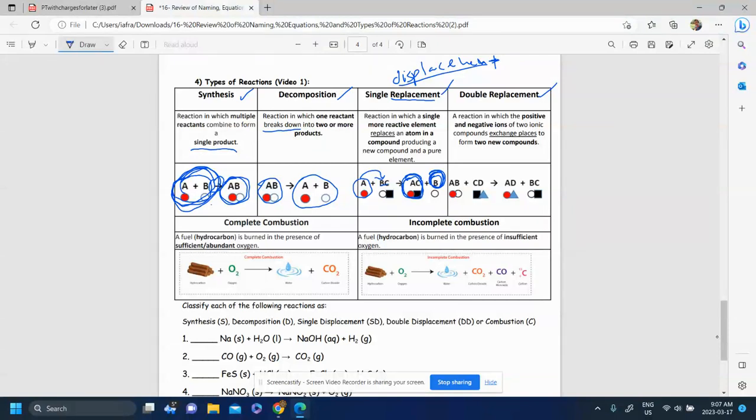A double displacement is a bit of a happier ending. We have two compounds reacting — no elements react, just two compounds — and they switch partners. A goes where C was, C goes where A was, so now A is with D and C is with B. They swapped partners, and in the end no one is alone. Everyone still has a partner, just a different partner. It's called a double displacement or double replacement.